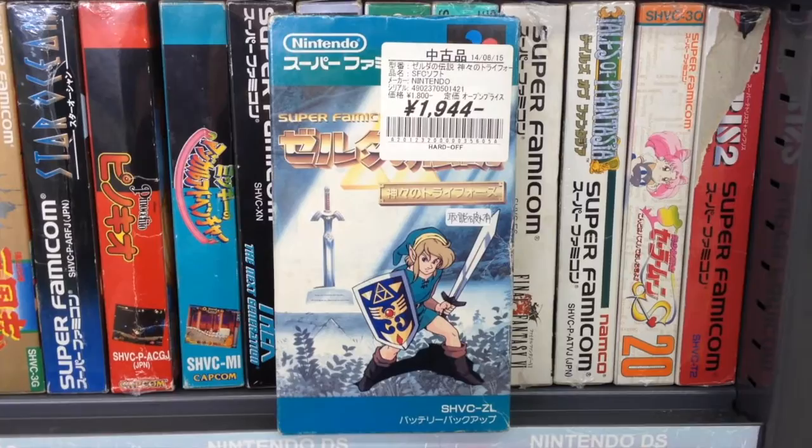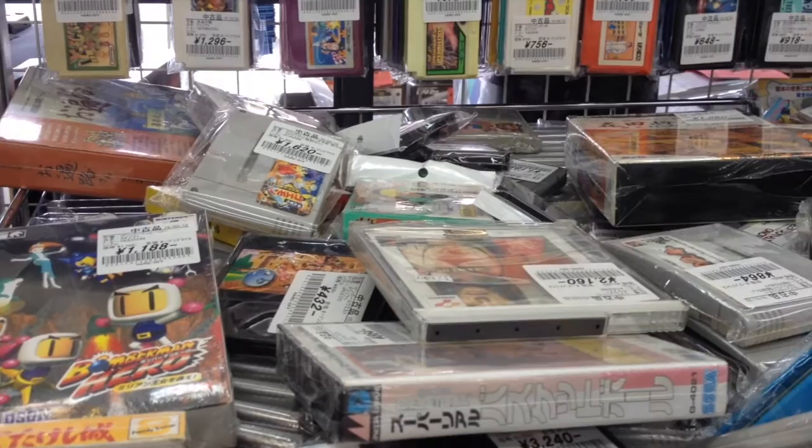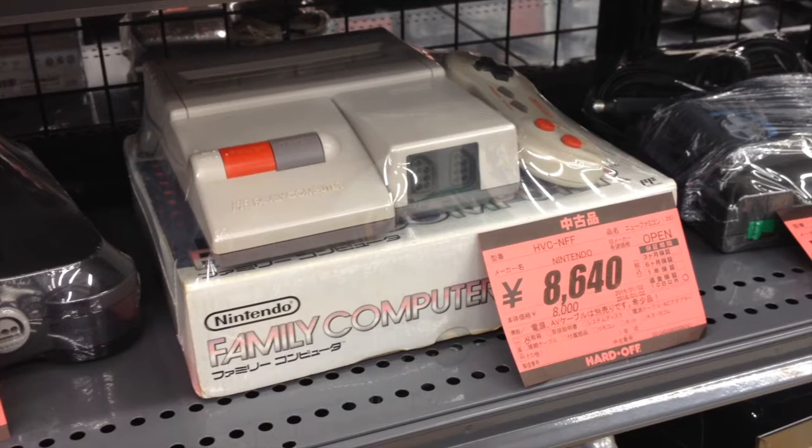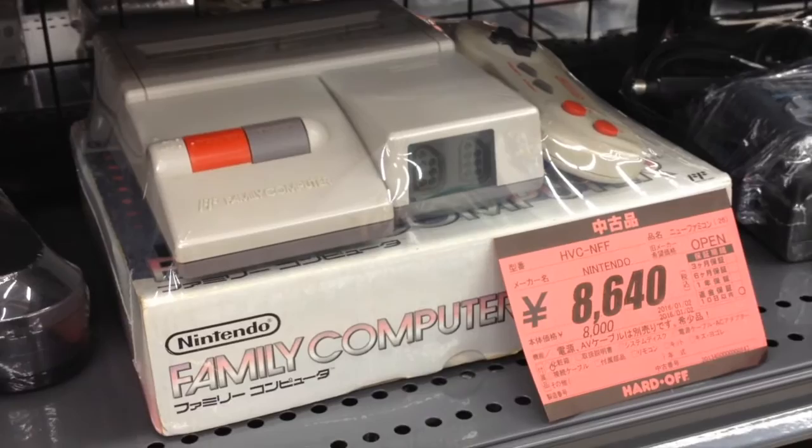Not only did this Hard Off have a rare GameCube, they had a rare Sega Saturn. Produced by the electronics company Victor, the V Saturn isn't much different from the regular console. The AV Famicom, almost identical to the top-loading NES, has become very sought-after. It often goes for more than $100 when complete in-box, but at $85, this one is relatively cheap.